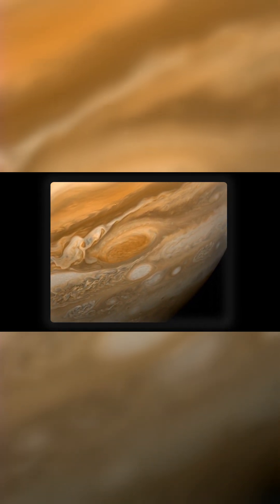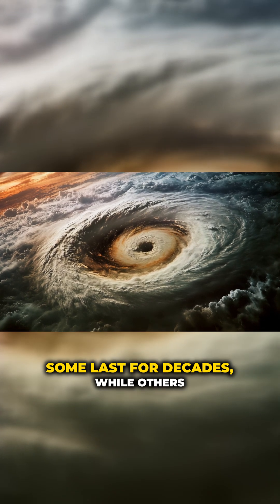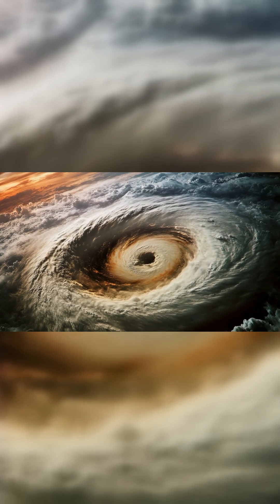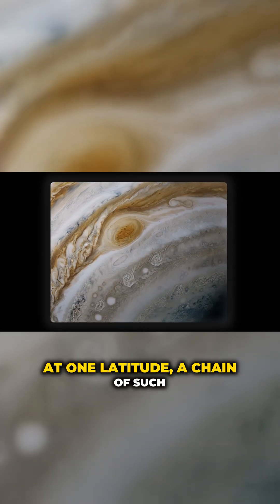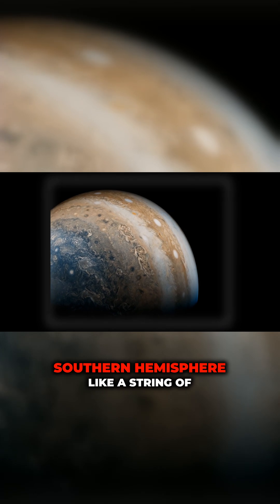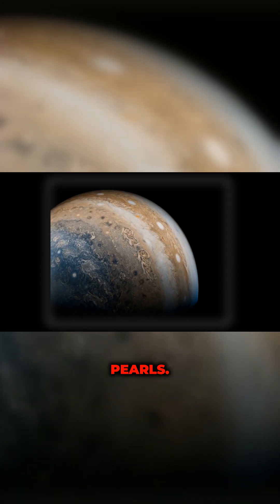Some of these ovals last for decades, while others form and dissipate within a few weeks. At one latitude, a chain of such storms curved around the planet's southern hemisphere like a string of pearls.